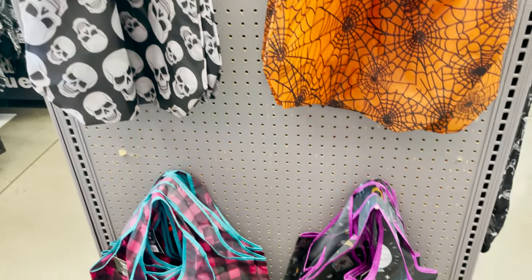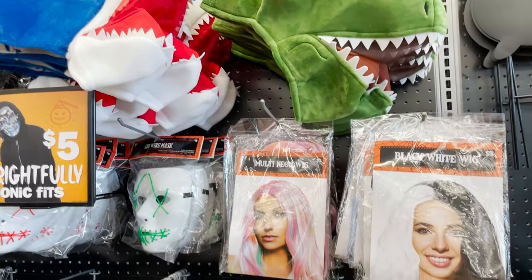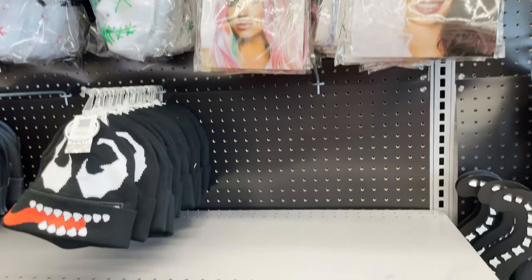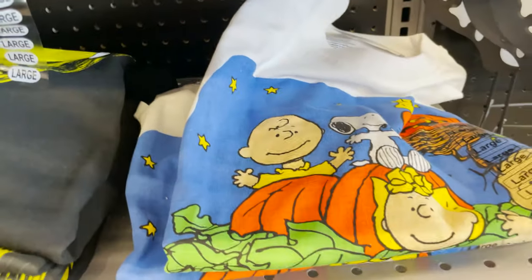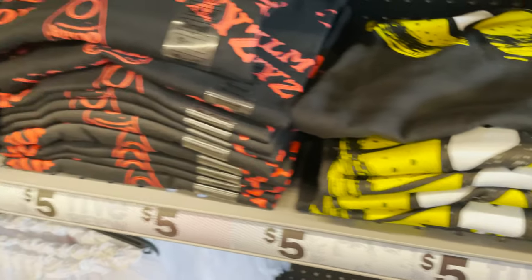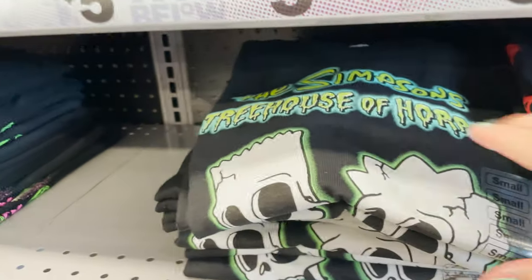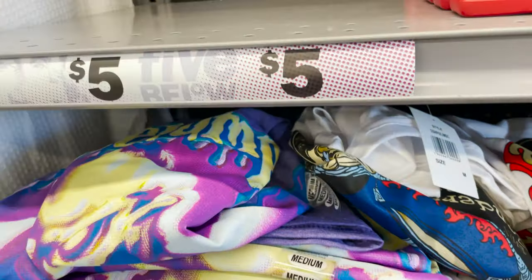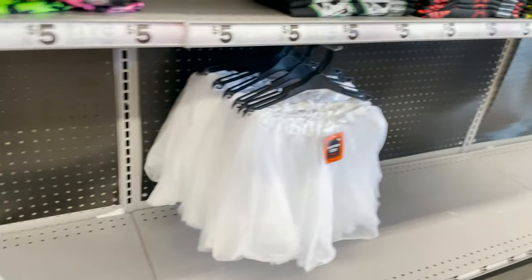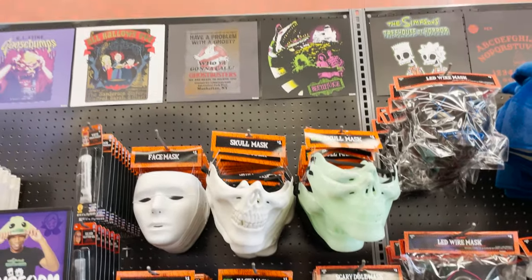Here's some Halloween bags — trick-or-treat bags, five bucks, four different ones. We have some masks and wigs, Halloween hats and t-shirts. The Great Pumpkin, Jack Skellington, a Ouija board, The Simpsons, Beetlejuice, Ghostbusters, Hocus Pocus. They have some little tutus and then some plastic masks.